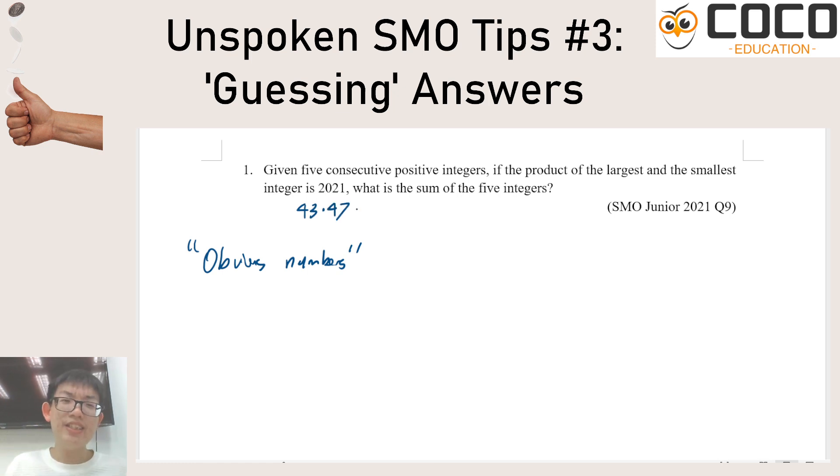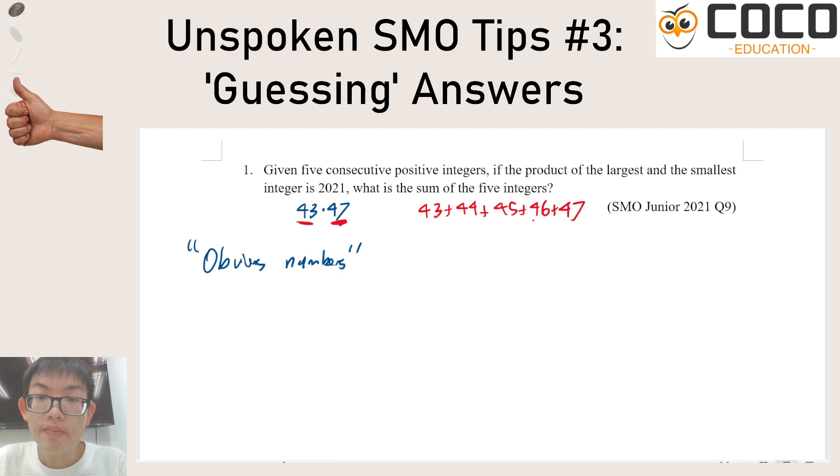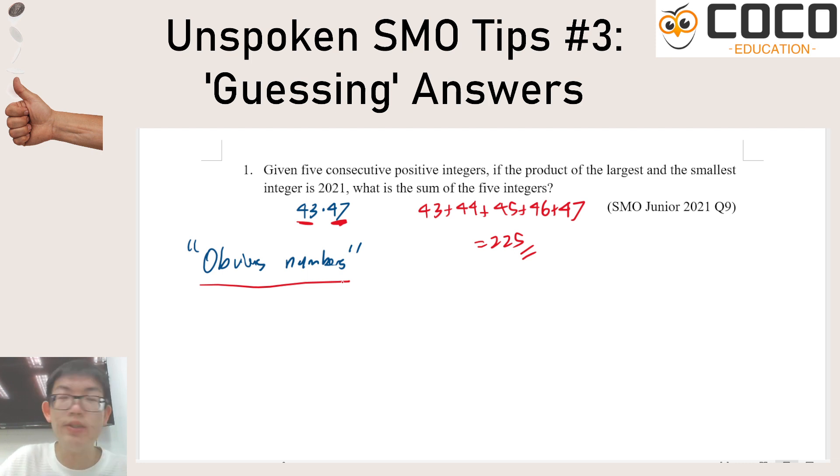You're told that given five consecutive positive integers, the product of the largest and the smallest is 2021. Well, it's staring you in the face — 43 and 47 would be the smallest and largest. There's no need to do anything clever; all you need to do is add them up. The intended approach would have been to use a quadratic equation, but that is entirely unnecessary. Once in a while, the SMO gives you numbers that are extremely obvious and you can just stare at it and know x and y without writing any equation. This is the first type of guessing, and if you've guessed it correctly you know you're right.